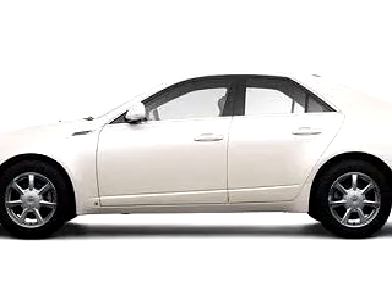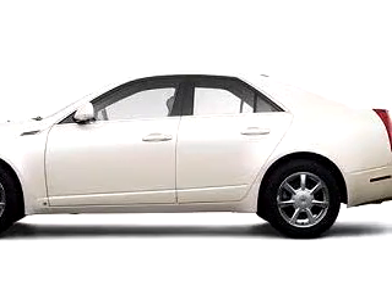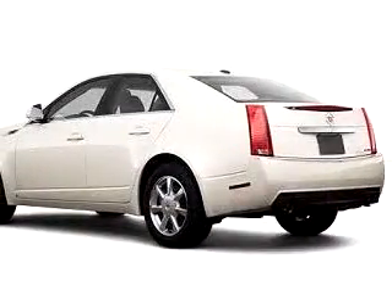Check out this 08 Cadillac CTS 3.6L V6, equipped with a 6-cylinder engine.